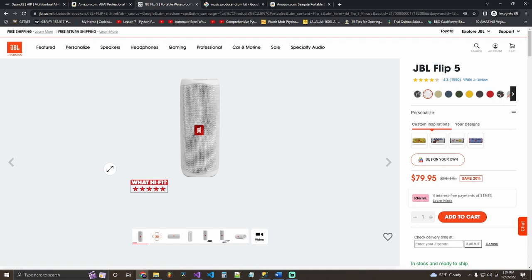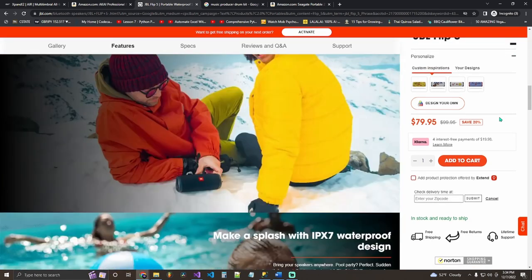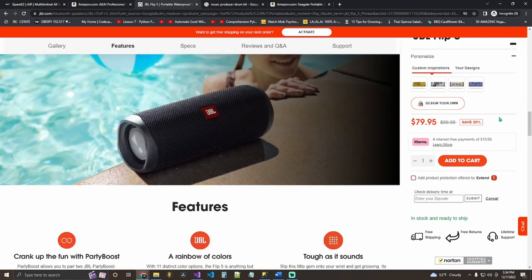The next gift idea is a speaker. Speakers generally have more sound clarity and quality than headphones at a cheaper price point — you get more bang for your buck, and it's easier to share your music. The JBL Flip 5 is only 80 bucks. I have the JBL Flip 4 — it's water resistant, you can use it in the shower or outside, and it has plenty of bass and high-end.